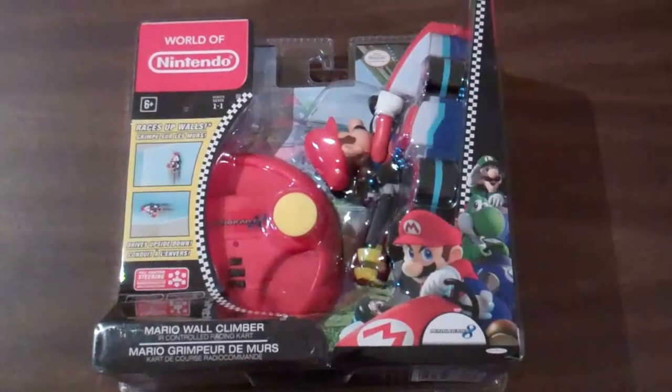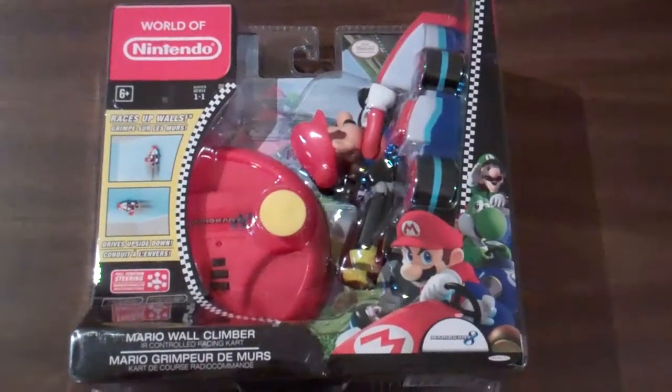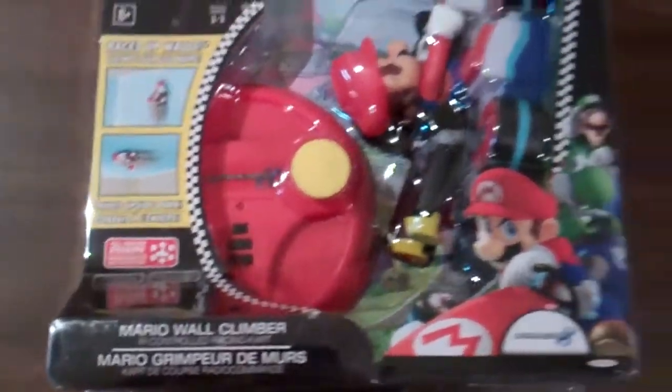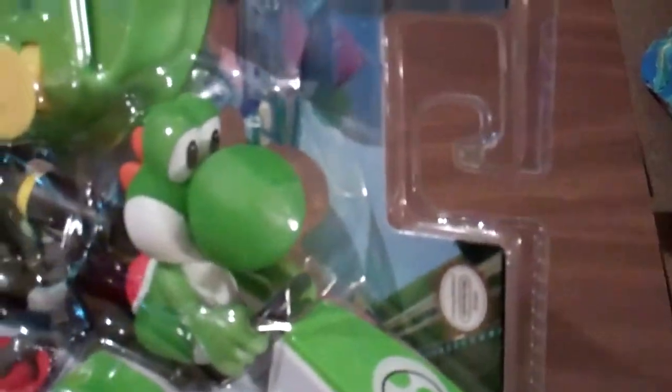Here is a new set of toys in the World of Nintendo line: Mario Kart 8 IR controlled racers. You use the remote via IR and you get a kart. These are pretty light and they'll cling to the wall — you can go on the ceiling or the wall with them. There are some fans in the tires that suck to the wall. So we have Mario, Yoshi, and Luigi.